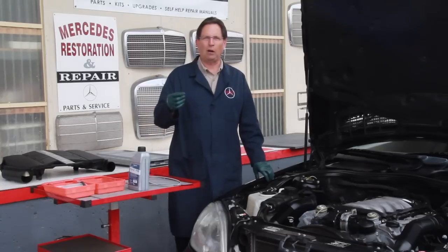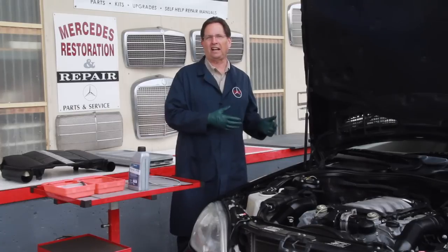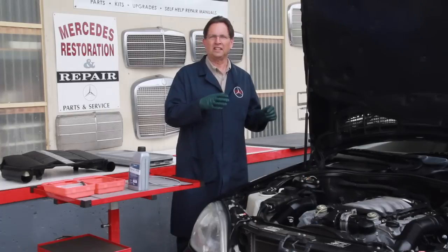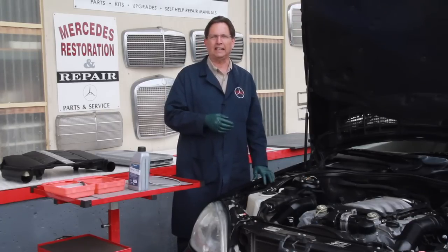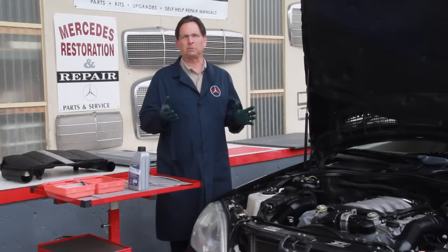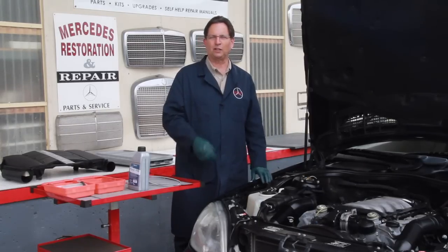I'm going to ask you right now: what do you think a sealed-for-life transmission is? This started in late 1997, 1998 with the 722.6 five-speed automatic that Mercedes started putting in a lot of their cars — pretty much all cars had this up until about 2005, 2006. So you're looking at a six to seven year period where almost every Mercedes-Benz had a sealed-for-life transmission.